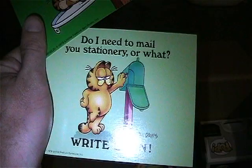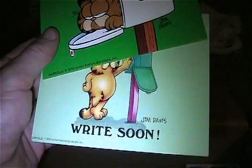There's a couple of Garfield cards - 'I hate empty mailboxes' and 'Do I need to mail you stationary or what?' - both from 1978, unwritten postcards.